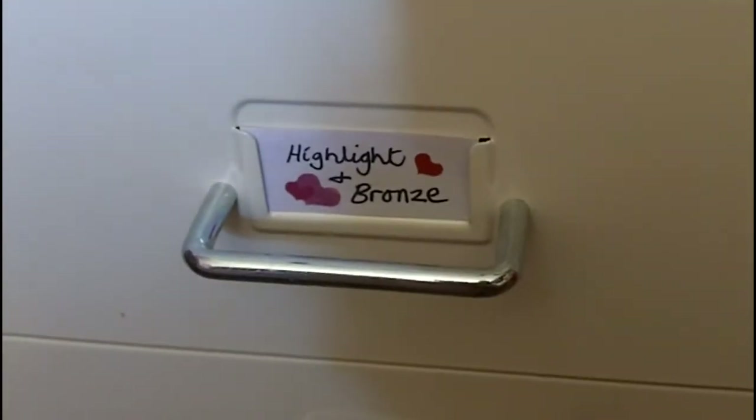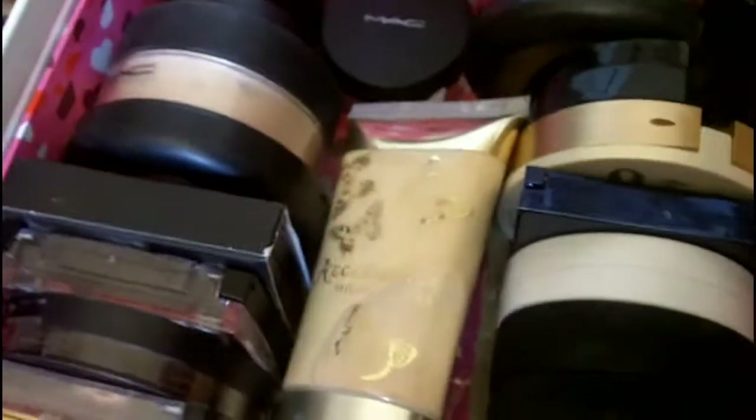The second drawer is the Highlight and Bronze drawer. At the front I've got all my Benefit boxes of powders. I've got a review video on those if you want to check that out and see any more information about those, including the little brush that I use to put them on.